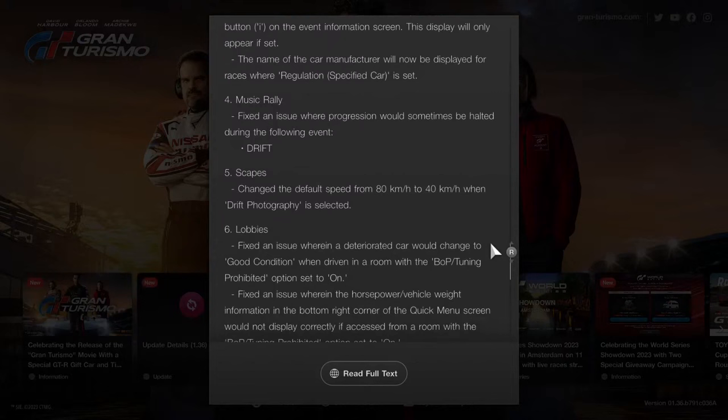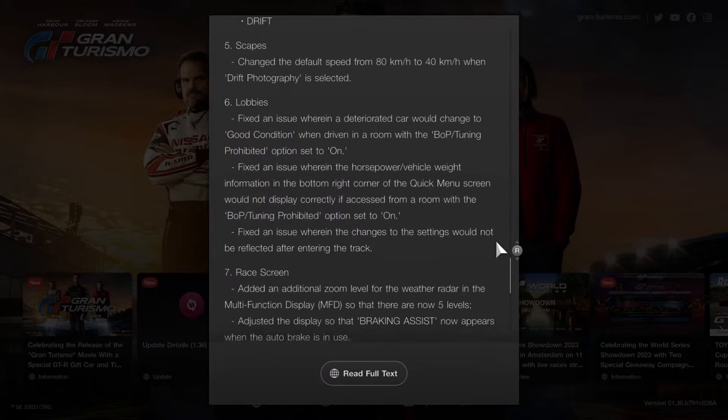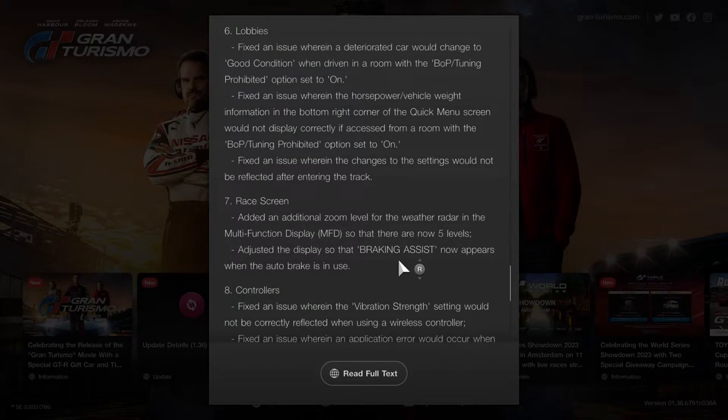Other improvements and adjustments include a fix for an issue in Music Rally's Drift event where progression would sometimes halt. There are also additional features added to Music Rally. On the race screen, the MFD has been updated with 5 levels and an additional zoom level for the radar when in use.